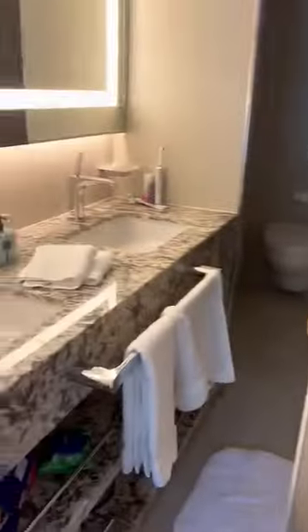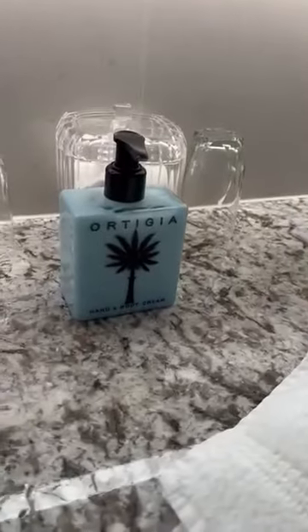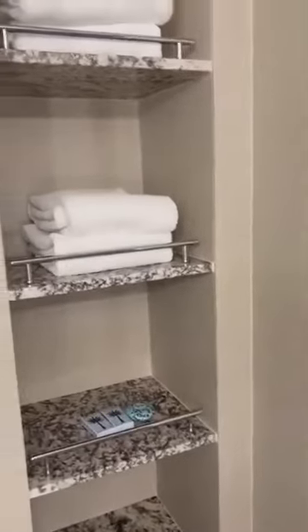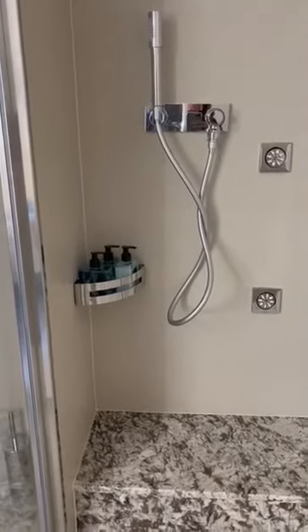And then in here is the bathroom — double sinks, lovely. Toilet. Shower — unbelievable. Lots and lots of storage.